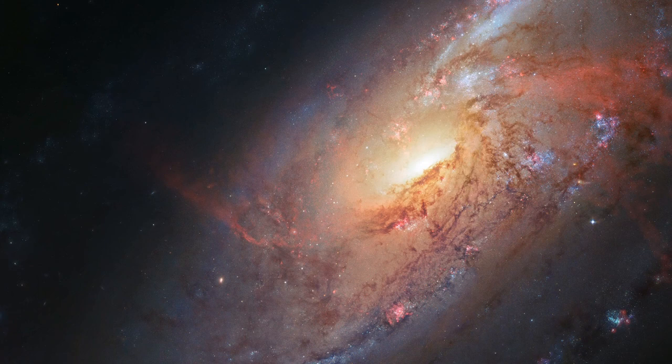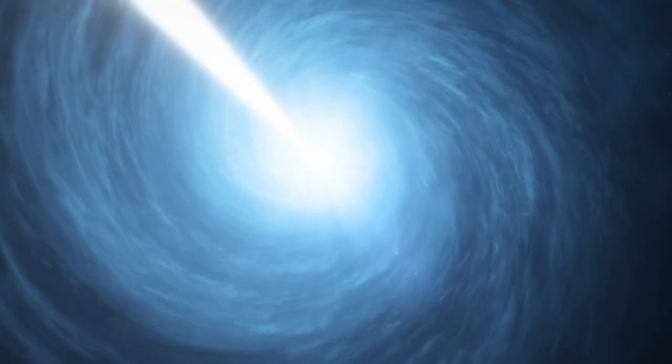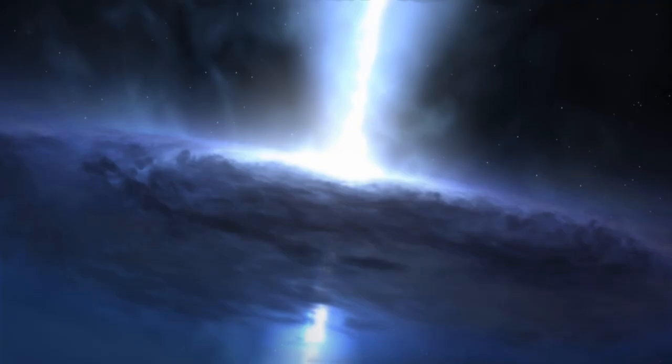Although it may not look particularly unique, some of its features have baffled astronomers for years. Messier 106 has a supermassive black hole at its center. Although this is true for most galaxies, this black hole is particularly active and hungry, gobbling up nearby material at a startling rate.